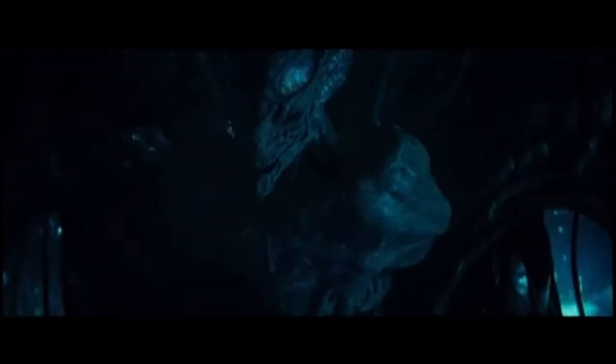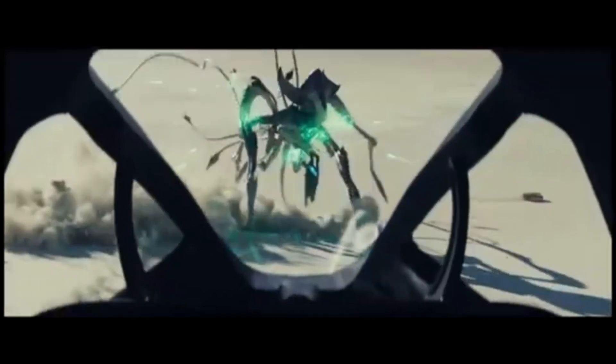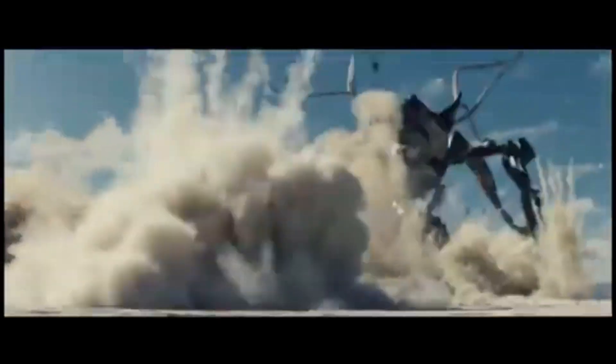In Resurgence, the Queen's death leads to an immediate collapse of their forces' effectiveness, confirming that disrupting their command structure is key to defeating them. It's a classic example of cutting off the head to kill the body, and a reminder that even the mightiest invaders can be undone by exploiting their structural weaknesses.